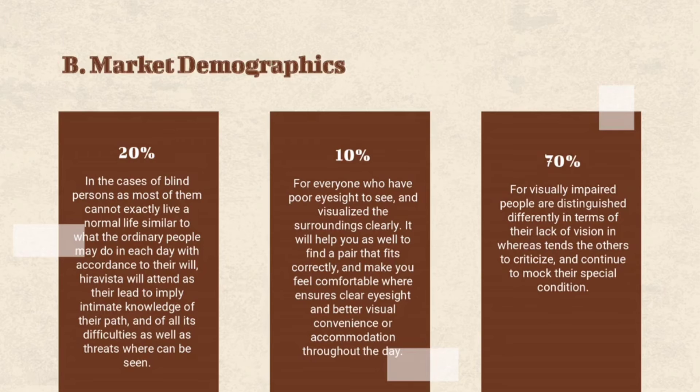For everyone who has poor eyesight, Hiravista helps them see and visualize their surroundings clearly. It helps them find a pair that fits correctly and makes them feel comfortable, ensuring clear eyesight and better visual convenience throughout the day. For visually impaired people who are distinguished differently in terms of their lack of vision, Hiravista ensures they are no longer subject to others criticizing or mocking their special condition.